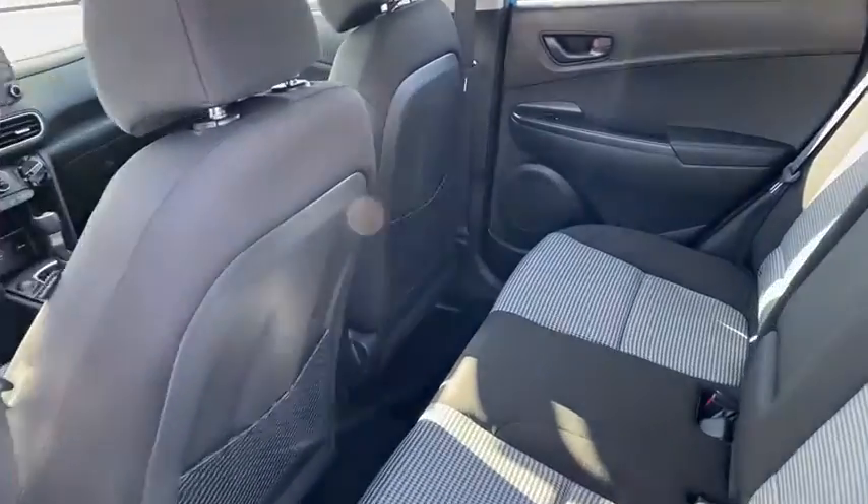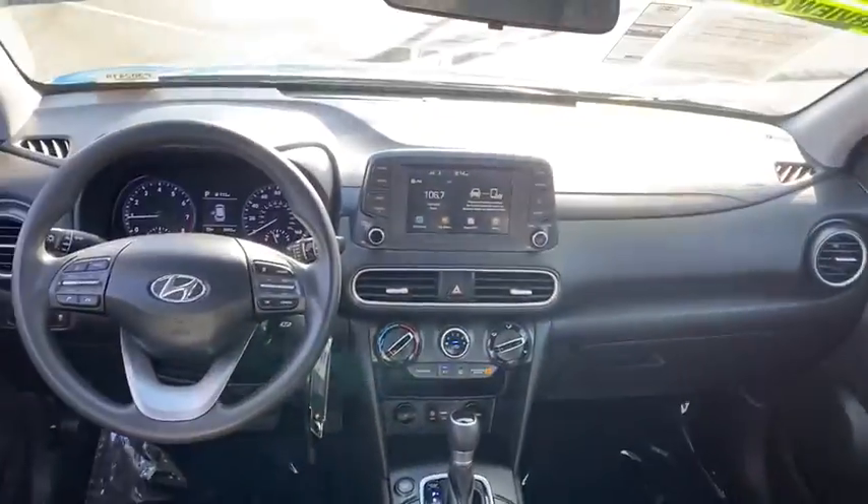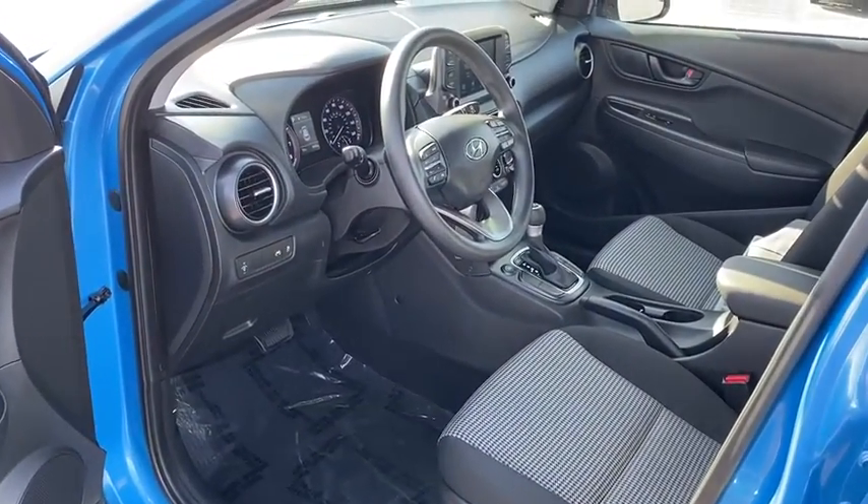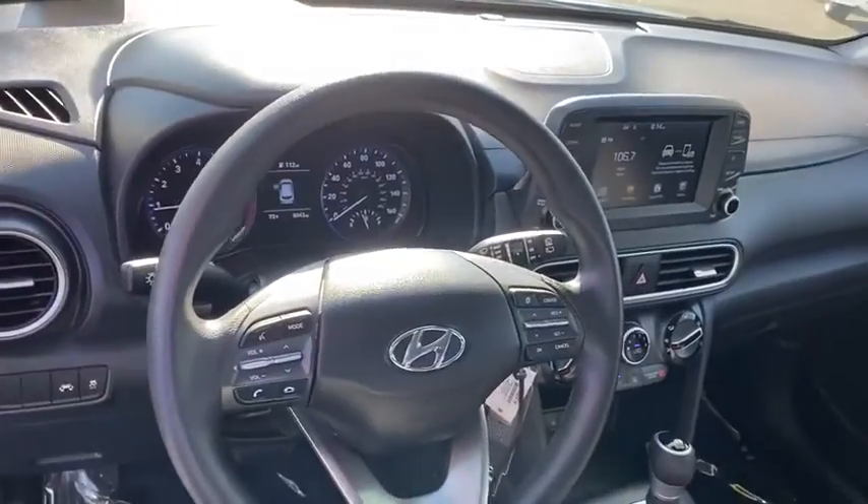Front wheel drive, power door locks, MP3 playback stereo, trip computer, security system, bucket seats, child safety locks, power windows, daytime running lights.